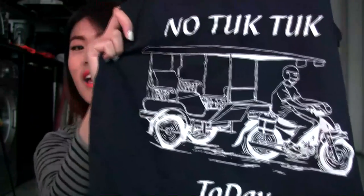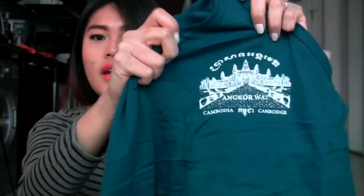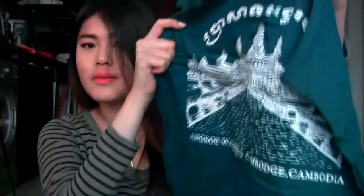My medium size is my favorite — it says 'No Tuk Tuk Today.' It's so cute because the tuk tuk is a mode of transportation I took every day to school. I had a tuk tuk driver that took me everywhere in Cambodia — they were so friendly and always willing to wait for you. My large piece is this t-shirt that reminds me of Angkor Wat. It features the Angkor Wat design on the front and the back.